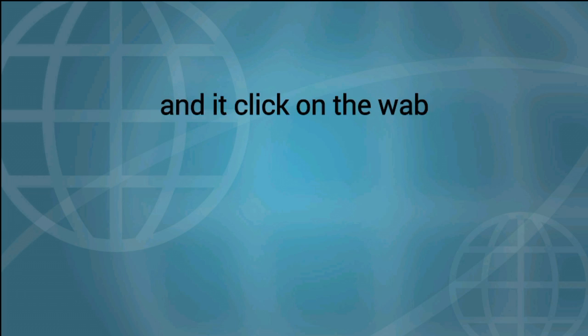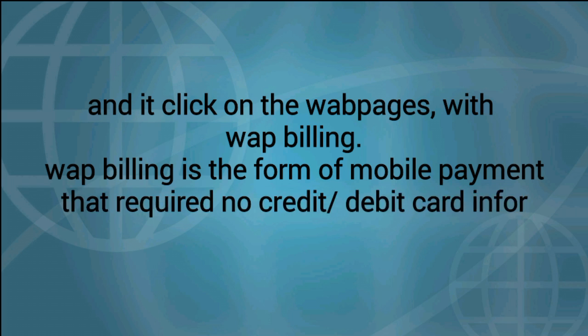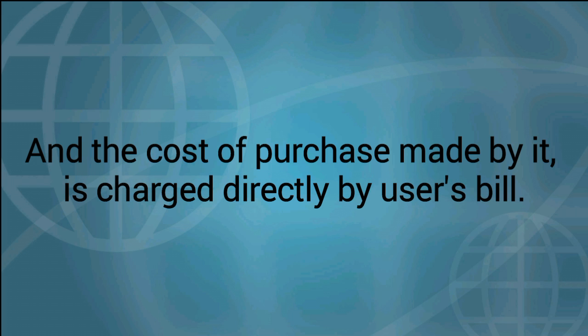It clicks on webpages with web billing. What is web billing? Web billing is a form of mobile payment that requires no credit or debit card information or captcha for security, and the cost of purchases made by it is charged directly to the user's bill.